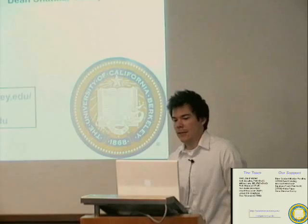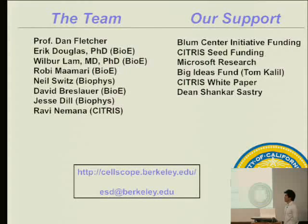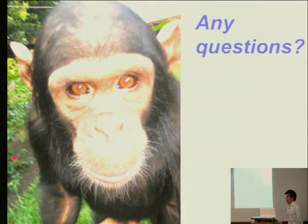Let me acknowledge the team: Dan Fletcher, myself, Wilbur, Robbie, Neil, David, Jesse, and Ravi. And thanks to our supporters: the Blum Center, Citrus, Microsoft, the Big Ideas Fund, the White Paper Competition, and Dean Sastry. We saw a lot of monkeys in Congo — and I'm ready for questions.